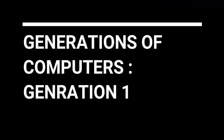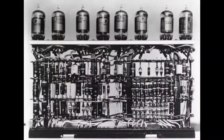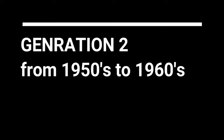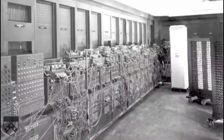Generations of computers: First generation computers were based on vacuum tubes. Vacuum tubes contained electrodes for controlling electron flow and were used in early computers as amplifiers or switchers. Second generation computers were based on transistors — a device used to amplify or switch electronic signals.